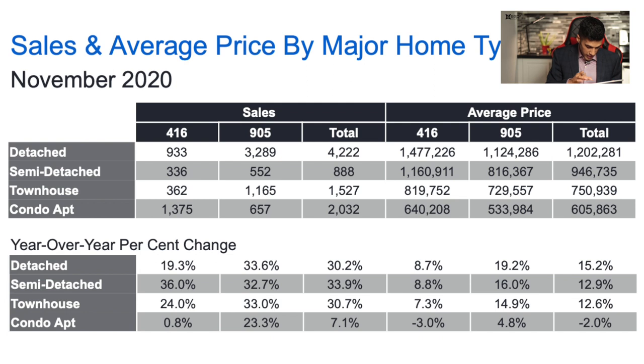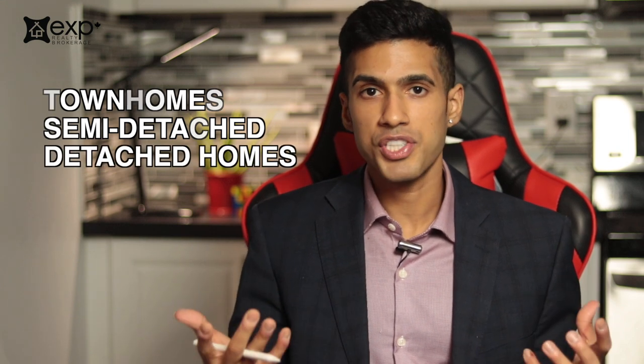Looking at townhomes, they've appreciated by 14.9% in the 905 area and 7.3% in the 416, averaging out to a 12.6% increase over the past 12 months across both areas. This makes it clear that for the higher-priced properties — townhomes, semi-detached, and detached — they're all experiencing more appreciation in the 905, but not the 416.